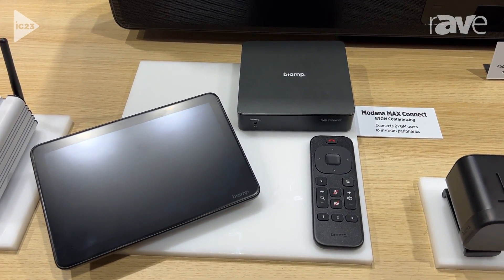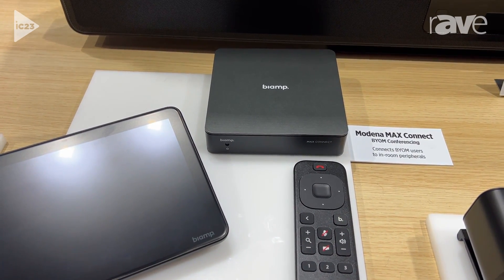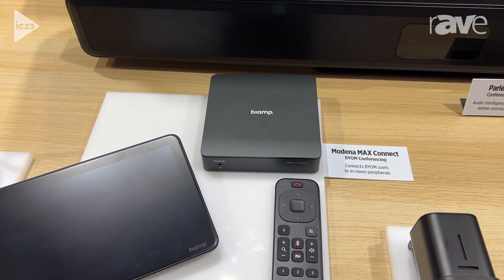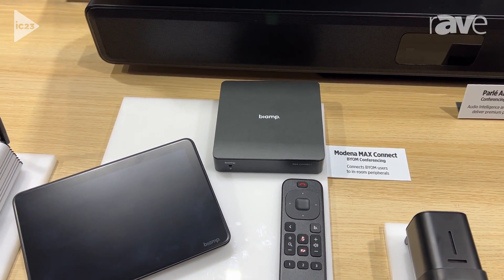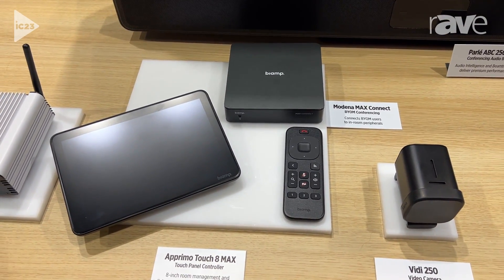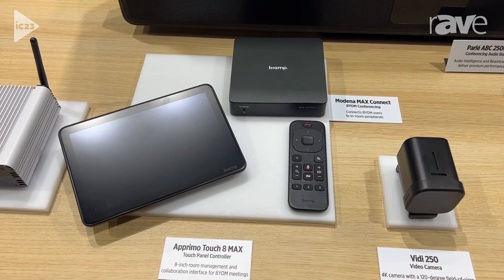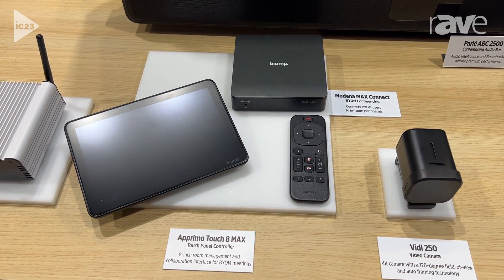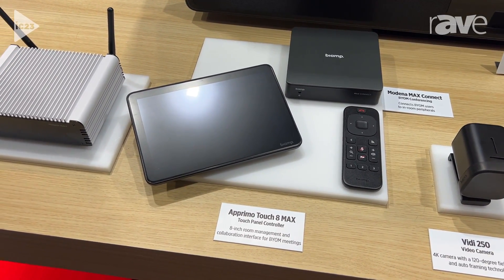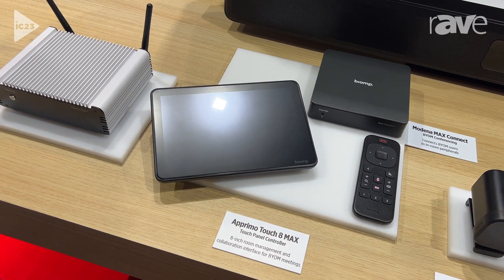MaxConnect allows you to easily connect up to a meeting space, share content from up to six individuals within a room all on the same display, rebroadcast that content back out to everybody's individual personal device, and give you collaboration tools like whiteboarding and annotation — as well as control room components like content display on the screen, Parley conferencing bars, or even large Forte X systems.